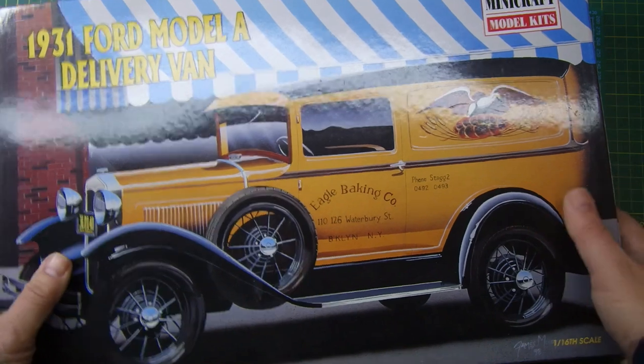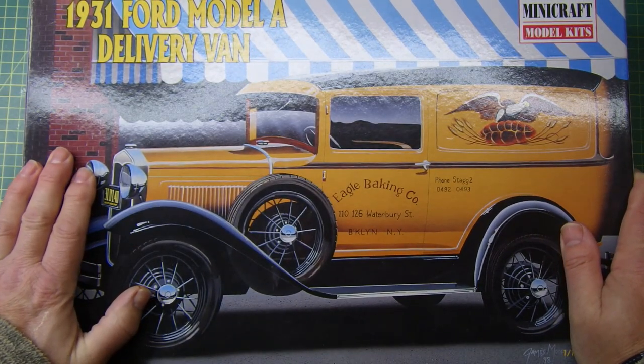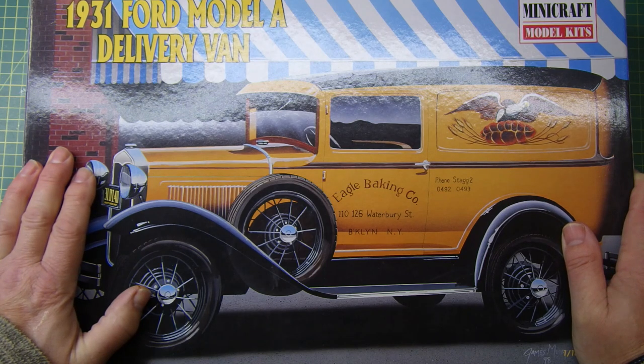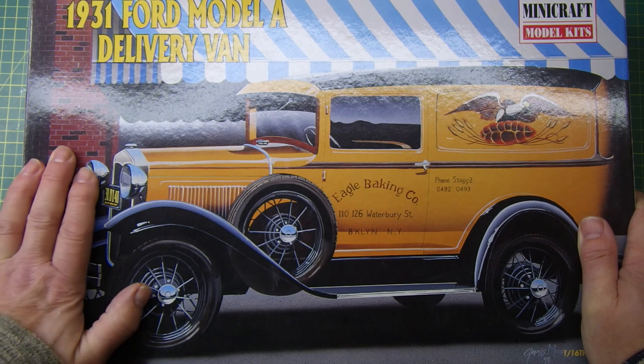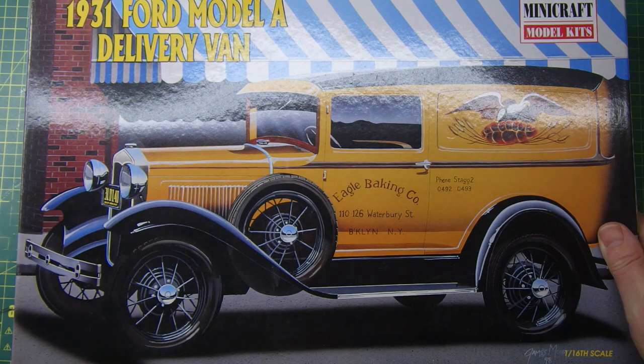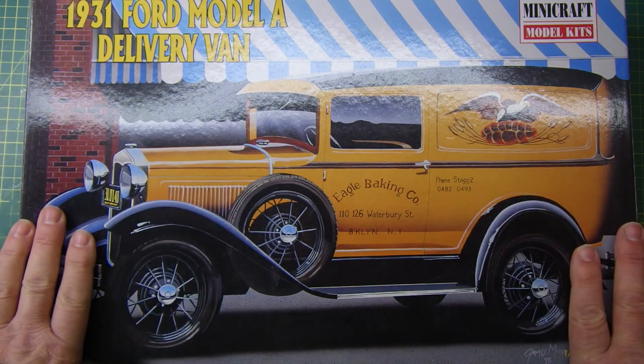I'm waiting for either Jason or Rob to announce the official launch of the group build and the time frame, and then I'll make a decision. Leave a comment below — pick what you think you'd like to see built. I think you'll agree there's a lot of different kits, so which one would you like to see me build? Anyway, thanks for watching, hope you enjoyed that little bit of fun, and I'll see you on the next one. Bye for now.